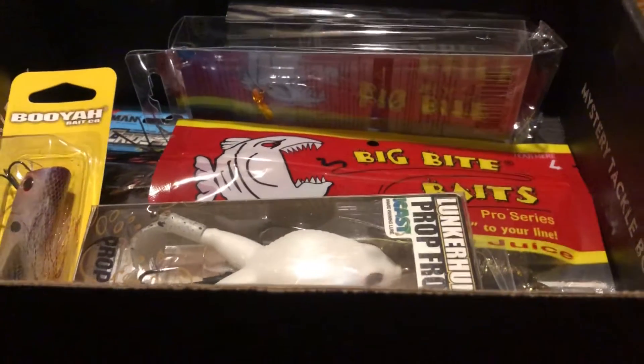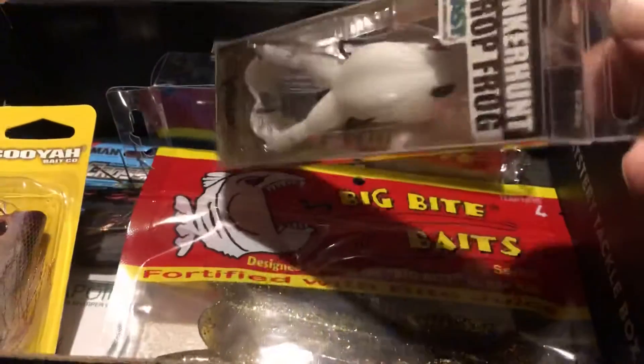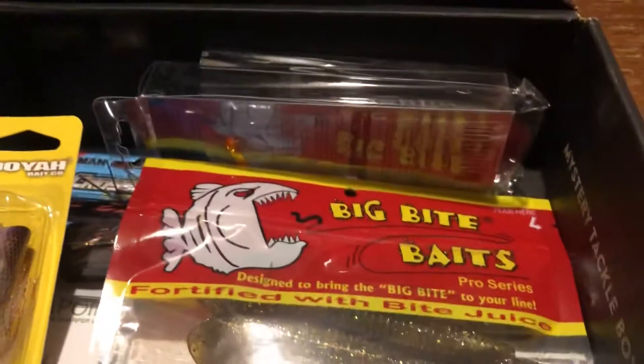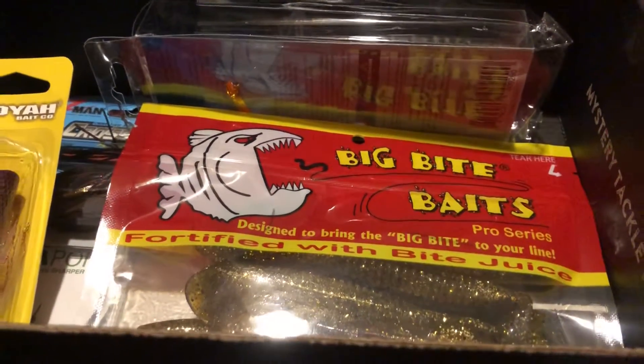First we got from Lunker Hunt the Prop Frog that goes for $9.99. Next we got from Booyah the Prank that goes for $9.99.